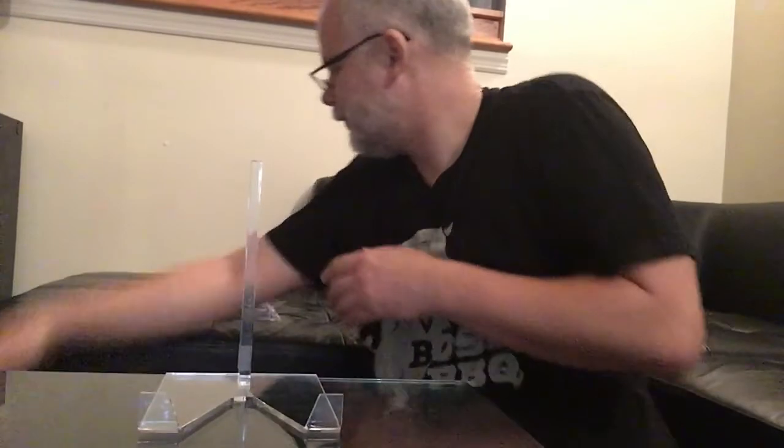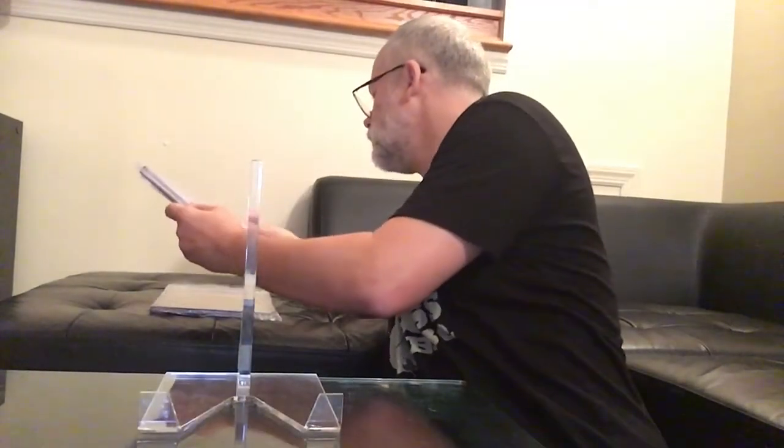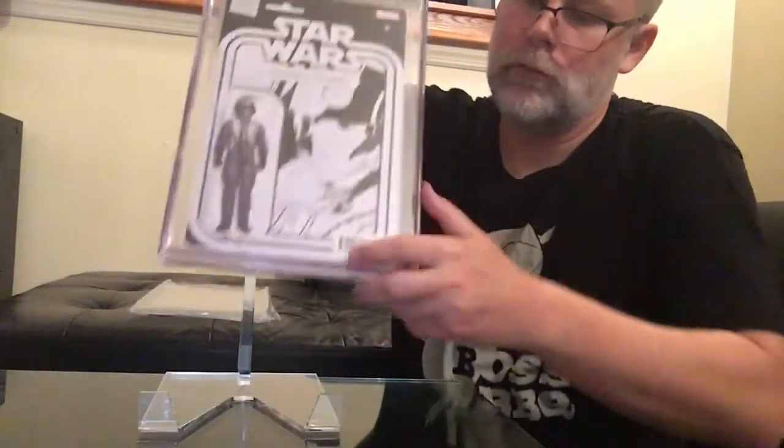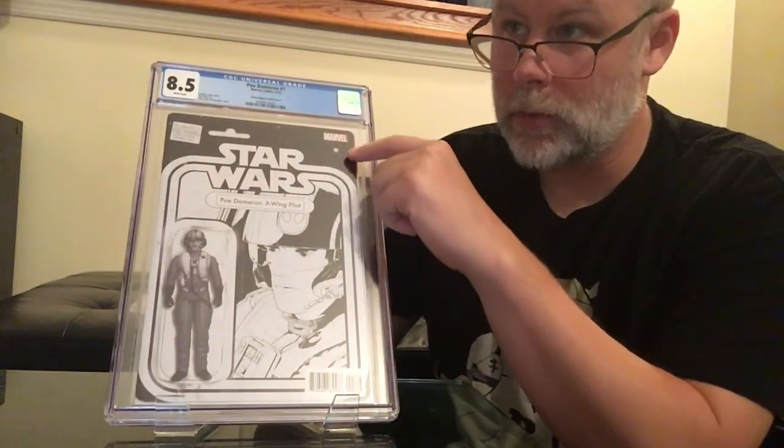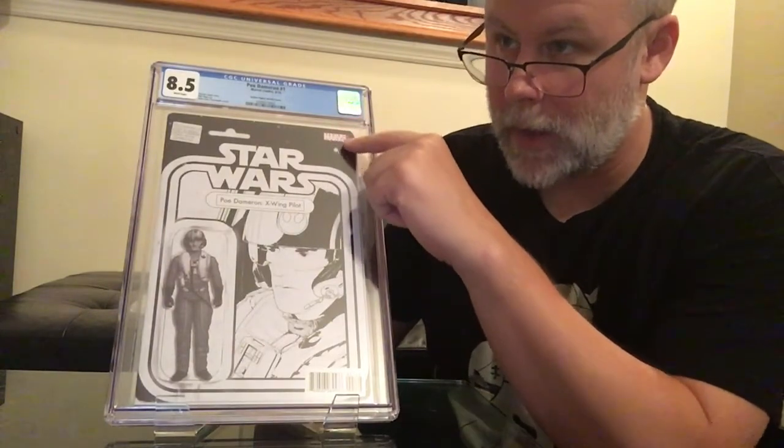Moving right along — this is another John Tyler Christopher variant that I bought directly from his website. Poe Dameron number one, an 8.5. Disappointing. The grader's notes indicate it has a crease right here, almost like it was folded over. The crease is non-color breaking. I missed it — holding at an angle, you can see it. This is something that would probably press out, but sad face for the Poe Dameron number one at 8.5.